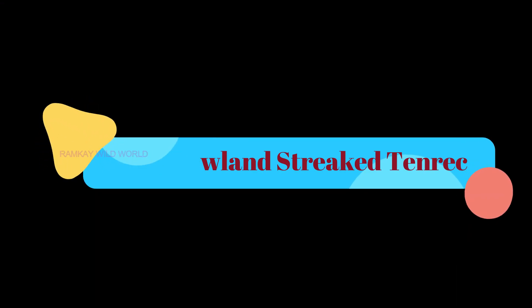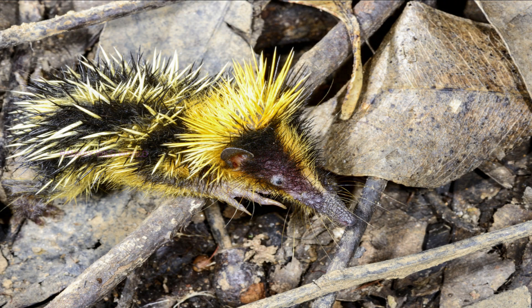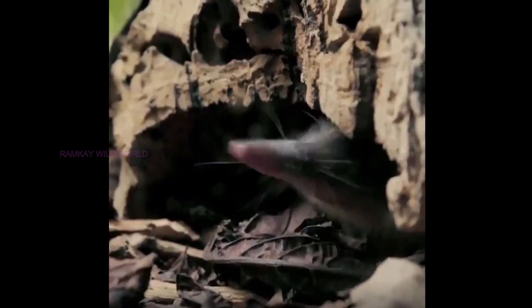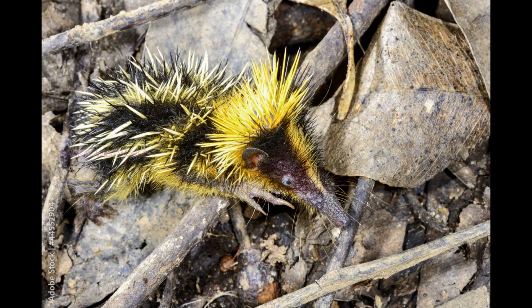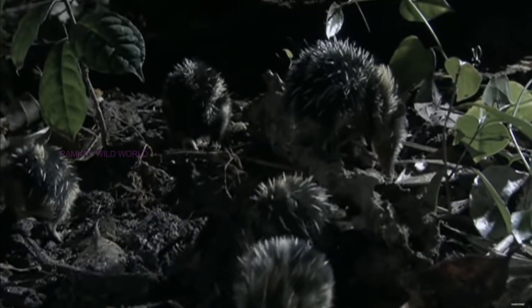Number four: Lowland Streaked Tenrec. Found in Madagascar, Africa, this small tenrec is the only mammal known to use stridulation for generating sound — something usually associated with snakes and insects. Their snouts are long and pointed, while the coat exhibits spines. Another feature is a black-colored coat displaying yellow stripes and bright yellow spine crests located over the top of the head, which act as a means of self-defense against predators. The lowland streaked tenrec is active both during the day and at night.